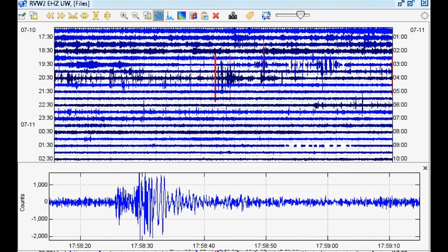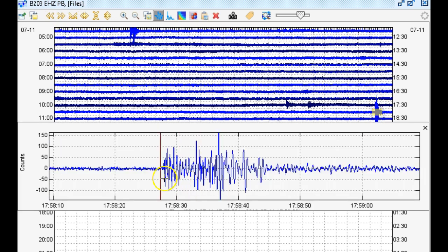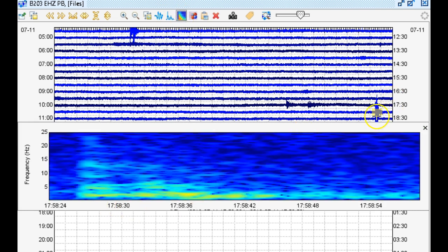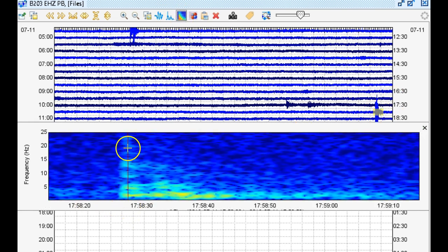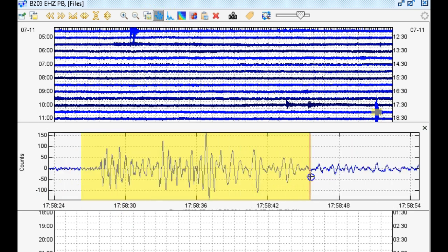Let's take a real quick look at the second closest seismic station, which would be borehole 203 in the PB network, short period vertical. On this station, this definitely looks like a low-frequency earthquake — that is for sure. Still a little bit of the high-frequency onset, which is very strange. But this was labeled as a low-frequency earthquake on the PNSN earthquake catalog. I don't know, guys — this is very, very strange.